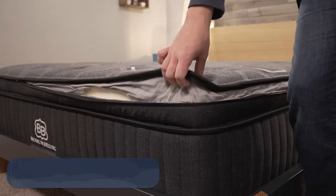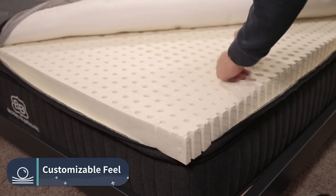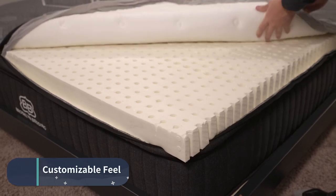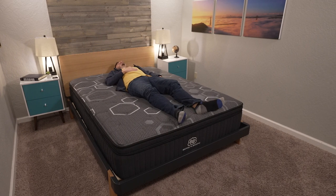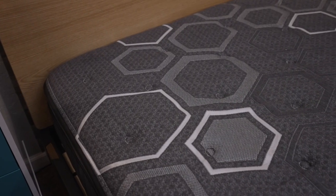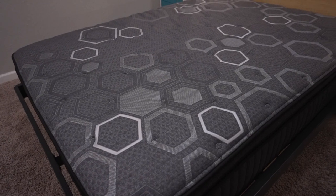The last bed is the Brooklyn Bedding Custom — basically a choose-your-own-adventure mattress. You've got pocketed coils on the bottom, and then you decide on transition layers, comfort foam layers, and even the cover. Want a latex foam feel with a cooling cover? You can do that. You still get the three firmness choices — soft between medium-soft and medium, medium right at medium, firm closer to medium-firm. You can even add the Aurora's cooling cover or the Spartan's recovery cover to your Custom build.